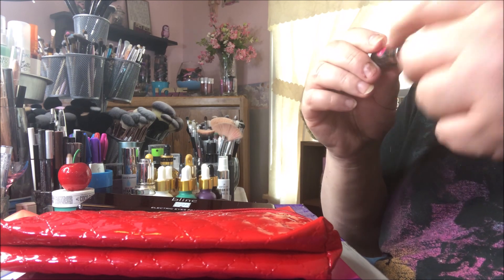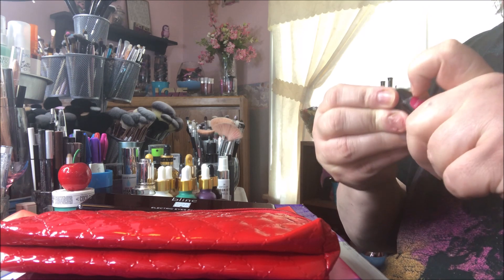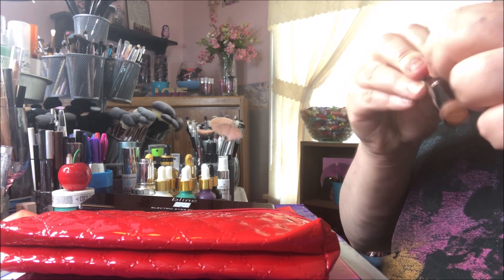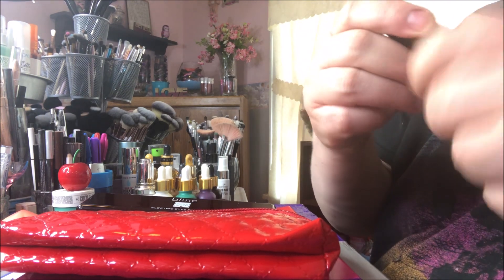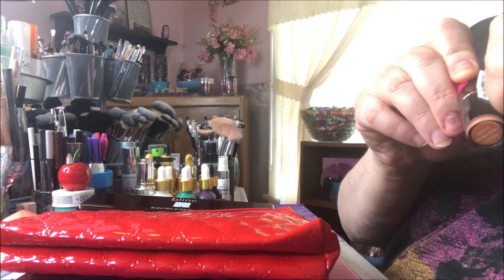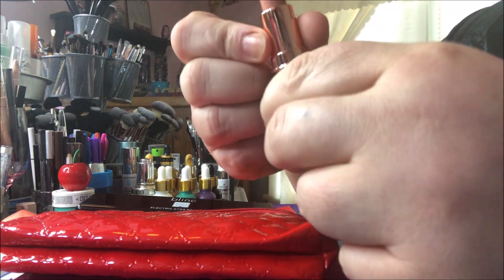It's a matte lipstick in the color Game of Mystery, and it's still filled up. I wasn't sure if I wanted to open it — let me see how hard it is. I'm not great at opening packaging, but okay, I'm getting it. Oh no, there's a sticker on it too — good, it didn't leave that nasty residue. It looks like this — that is a pretty color, I like it. It's a super light nude.